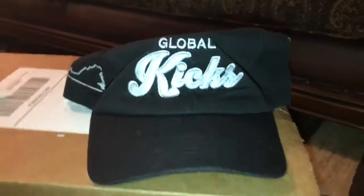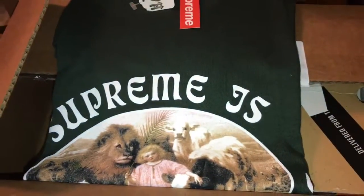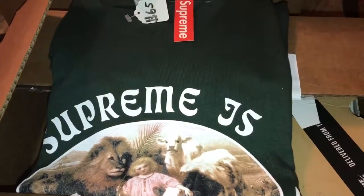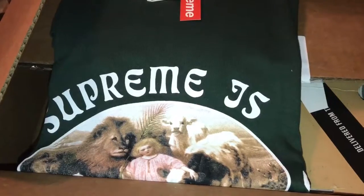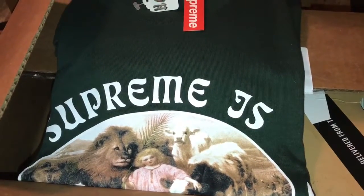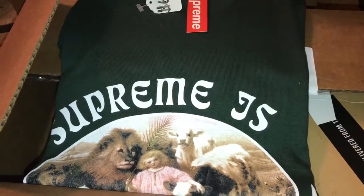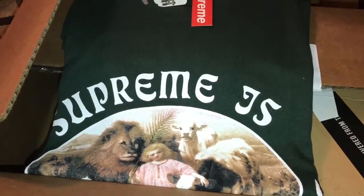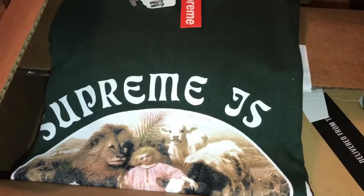First off, we have a Global Kicks Dad Cap, something I'm very excited about. And my very first ever Supreme shirt. The funny story about this shirt is I saw it on the website, then I went to Sneaker Con and they were there with this same shirt. I got to touch it, feel it, check it out in person. Didn't pull the trigger that day — waited it out. It went back online, I got it a couple of days later, and now it's finally in my possession.